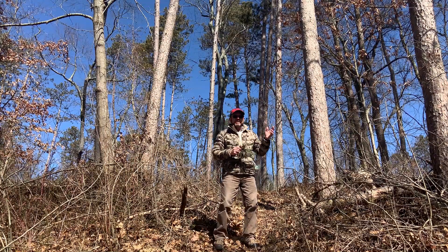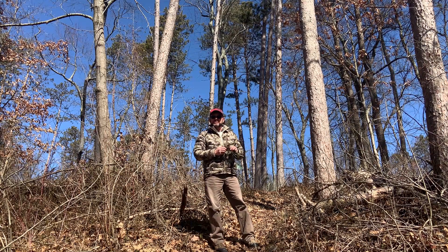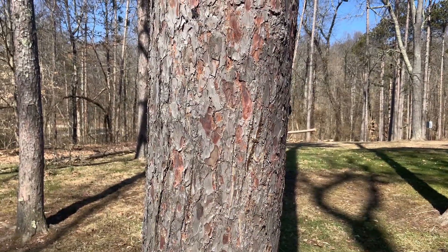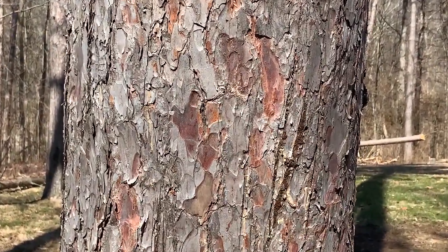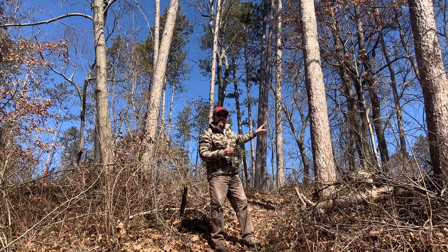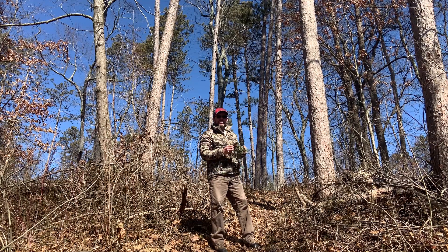Another great identifier for red pine is the bark. When it's a mature tree like this, it's reddish or reddish brown — sometimes it's almost maroon. As you get a little higher up you might pick up a little orange tint to it, but down here it's going to be a reddish brown, sometimes maroon, and pretty flaky bark.